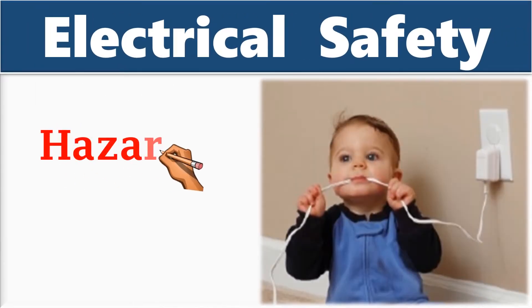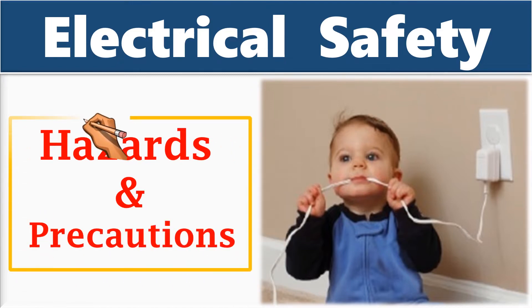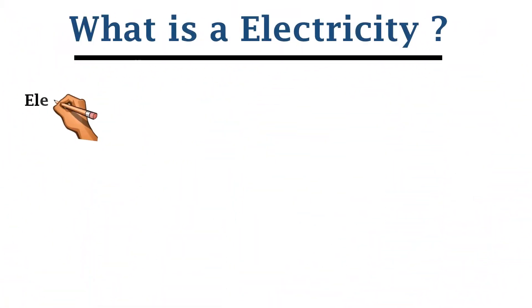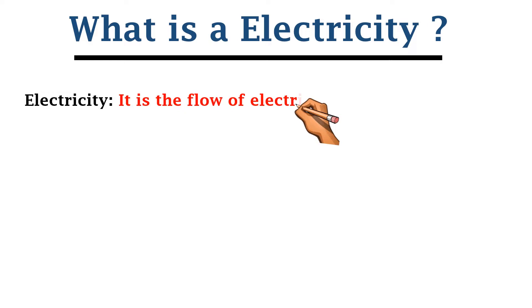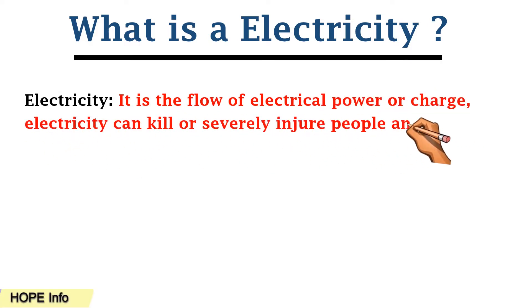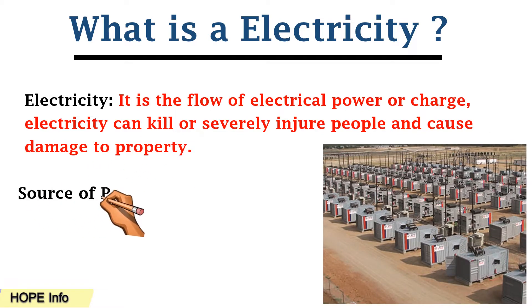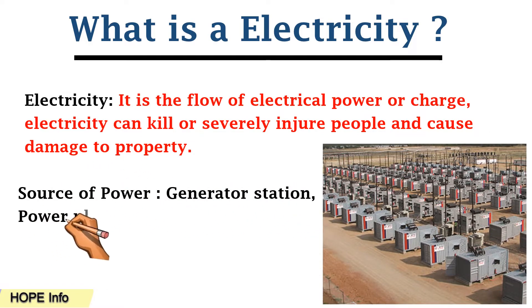Hello friends, welcome to Hopinfo channel. From this video you are going to understand about electrical safety hazards and precautions. What is electricity? Electricity is a flow of electrical power or charge. Electricity can kill or severely injure people and cause damage to property. For producing electricity we need a source of power like a generator station or power plant.